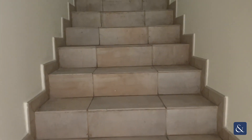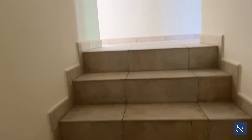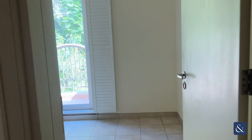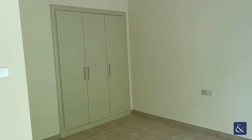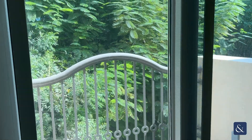Going up the stairs to the first floor, you have your master bedroom to the right. That's your master with built-in wardrobes, windows, and a balcony facing out to the garden. Again, lots of privacy.